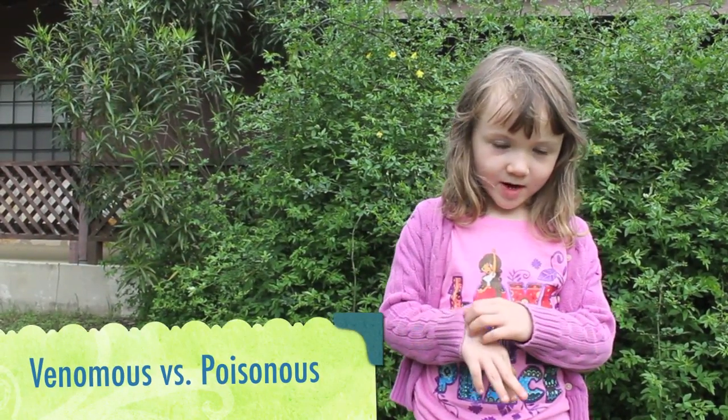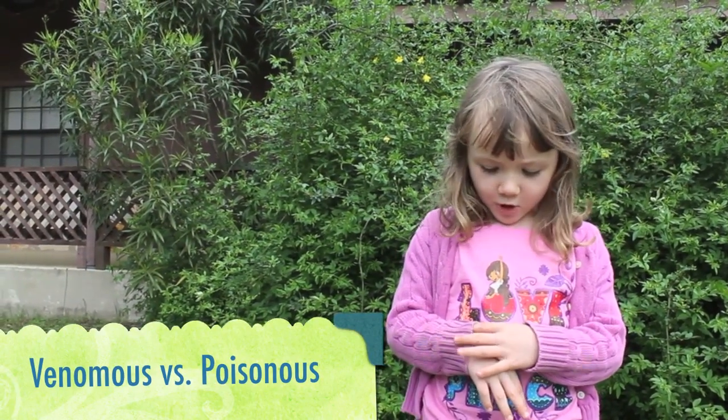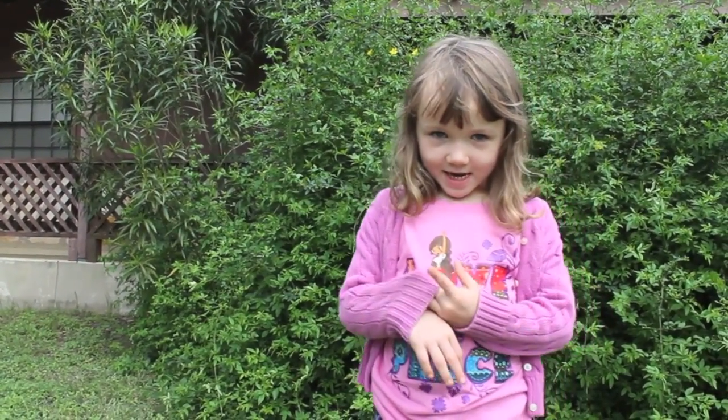What's the difference between venomous and poisonous? Some animals are venomous and some animals are poisonous. Venomous animals inject toxins, while poisonous animals have to be touched or eaten to cause harm.